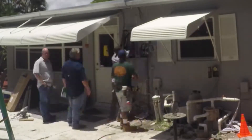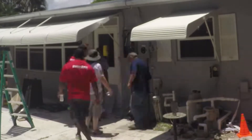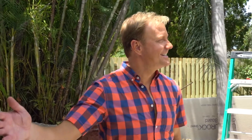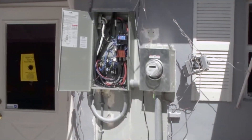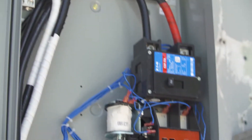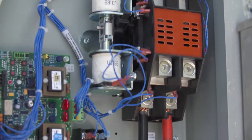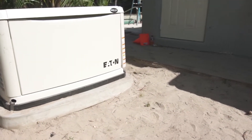The all-important automatic transfer switch is the brain, choosing utility or backup generator when needed. So this is the ATS — the automatic transfer switch. We have power coming in from the utility through the meter and into the top of the switch, and then the generator comes into the bottom of the switch. If the utility goes away, the switch switches over to the generator and the generator picks up the loads.